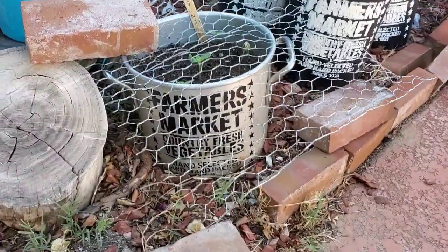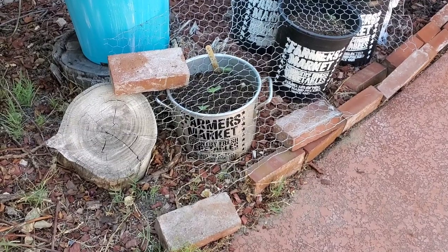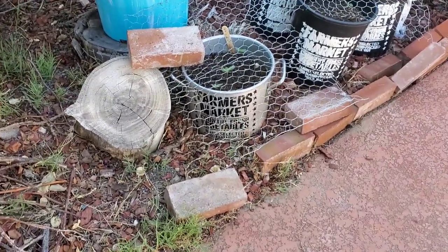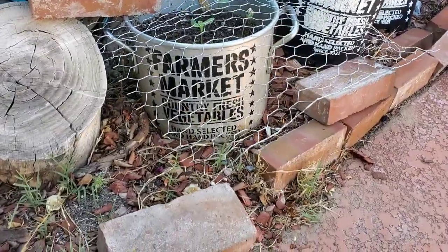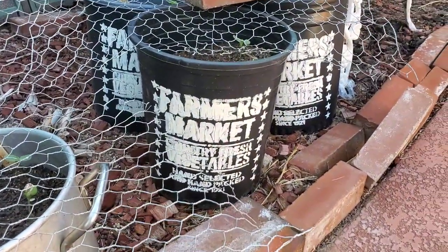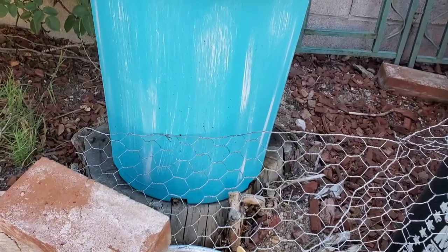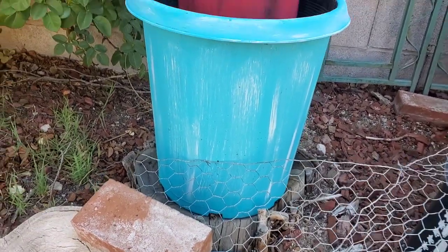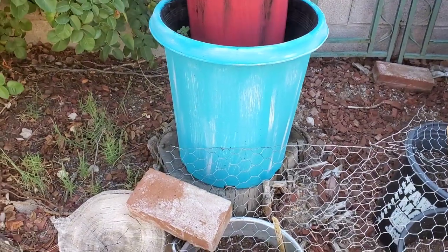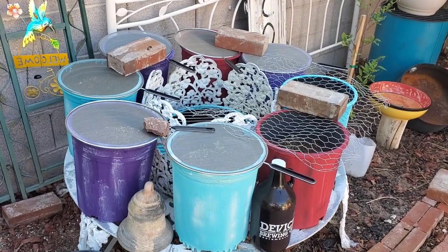I used that same stencil on a big pot with that homemade chalk paint. I also have chickenware on top of some buckets because birds eat the seeds — a lot of these are sunflowers I'm protecting while they grow. I painted these five-gallon buckets with homemade chalk paint too — there's a whole little garden area over here with seeds in all of them. It's going to be beautiful once they come up.